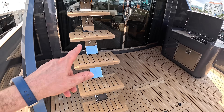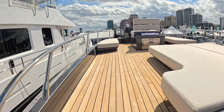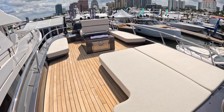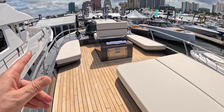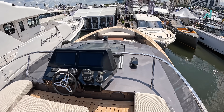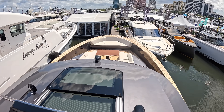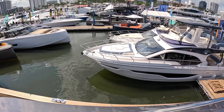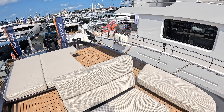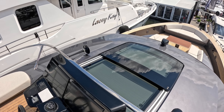Steps take us up to the top deck. They haven't tried for a full-on flybridge — they're simply making use of dead space up here. There's sunbathing, a little seating, a drawer fridge, and another helm position with joystick and throttles. On a sunny day it's wonderful, and it gives a fantastic all-around view when maneuvering. You can also see the sliding roof over the main helm from up here.